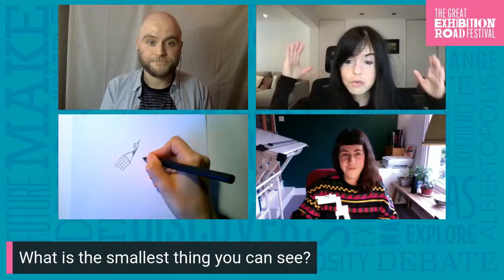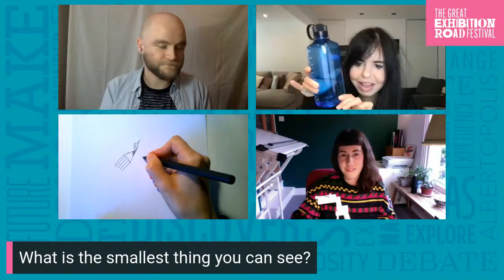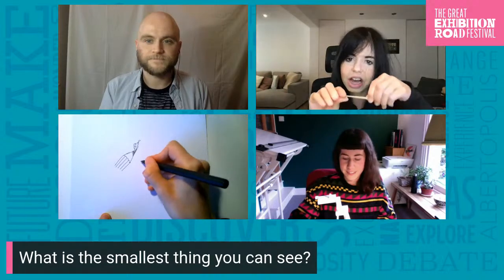Most of my curiosity with small things comes from not really being able to see them with our eyes. Me and Melissa thought it would be fun to start by thinking about what the smallest things are around us. In the room I'm in, I have things of really different length scales — massive things like a bottle, smaller things like a toothpick, even smaller things like grains of salt. We thought it would be fun to look around the room you're in and think about what the smallest object is you can find.